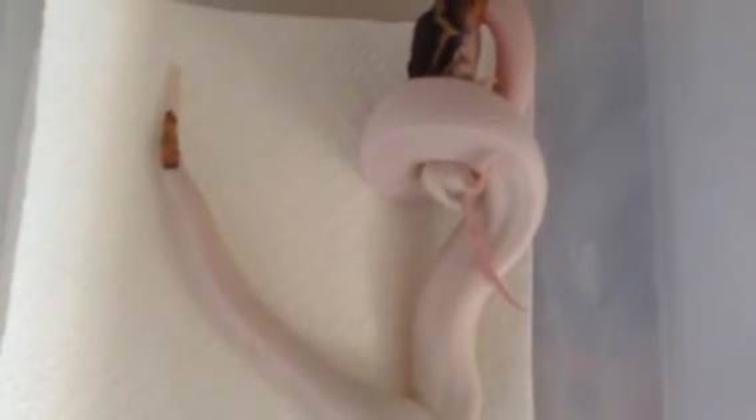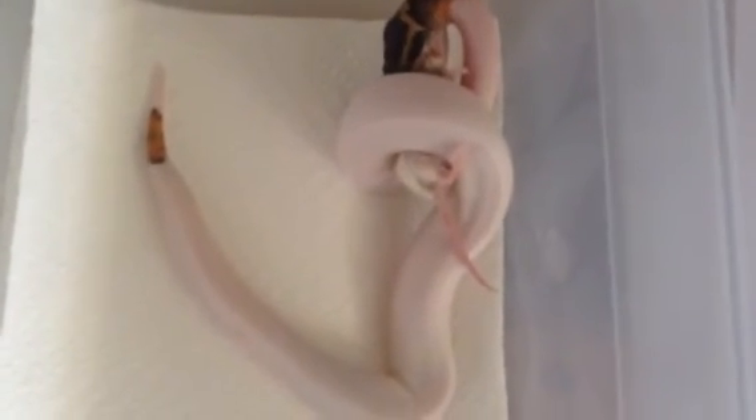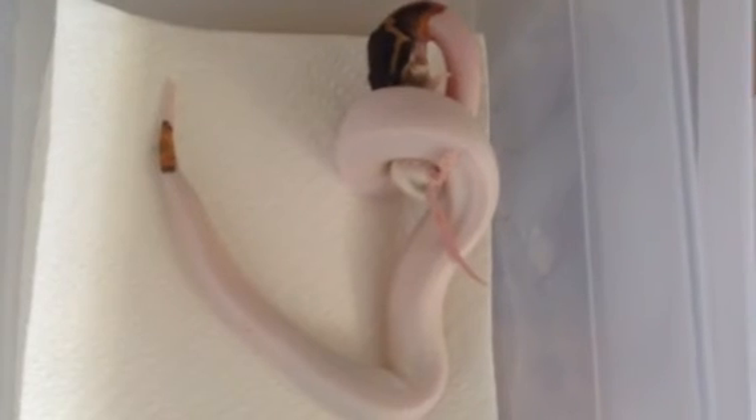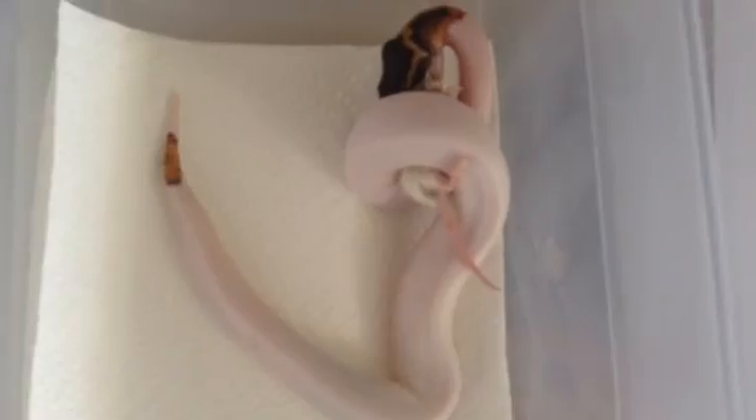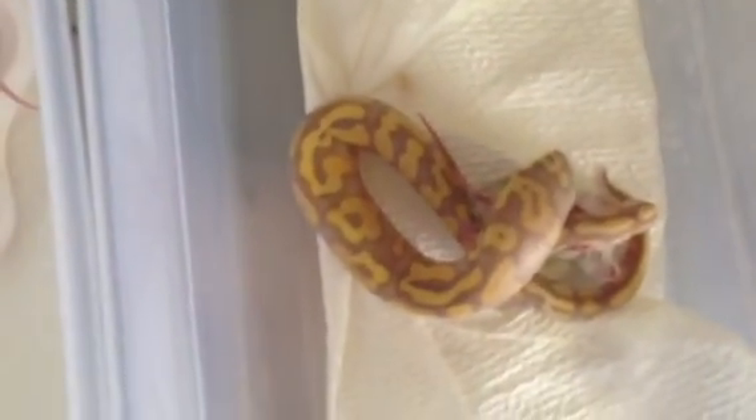This guy I'll breed to my snow, make some triple hets, and play roulette with the babies to see if I can't hit a triple recessive — albino and axanthic pieds. Alright, thanks for tuning in.